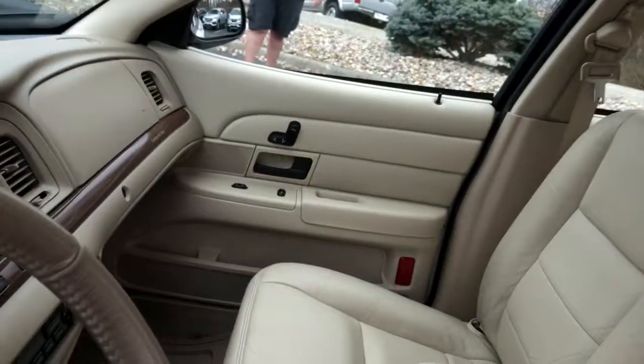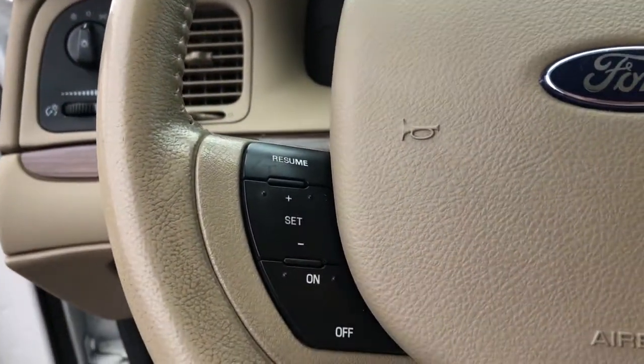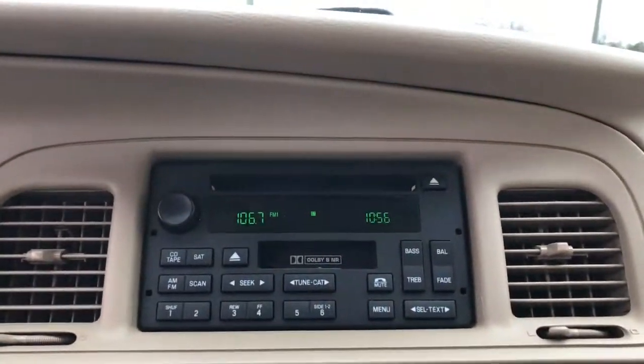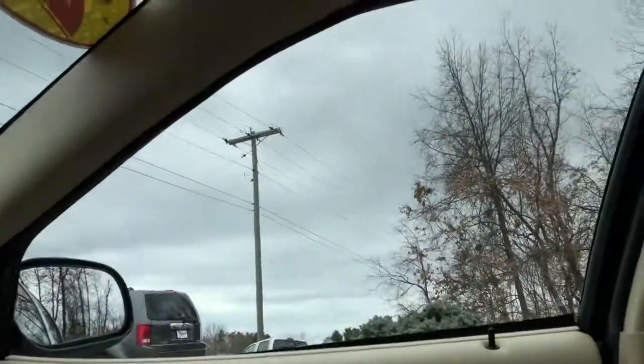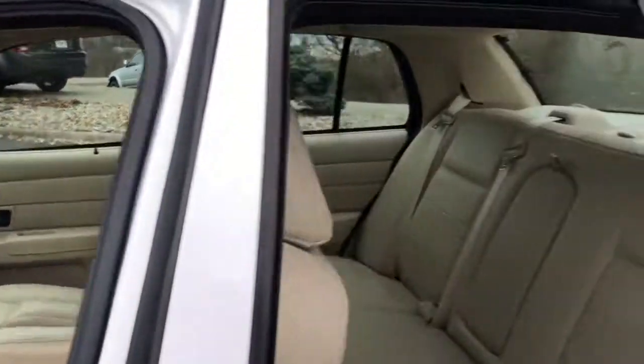The following are some of this vehicle's highlighted options: keyless entry, wood grain interior trim, power driver's seat, aluminum wheels, rear-wheel drive, intermittent wipers, split bench seat, passenger vanity mirror, variable speed intermittent wipers, and a temporary spare tire.